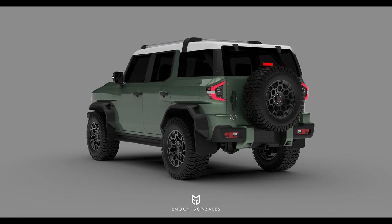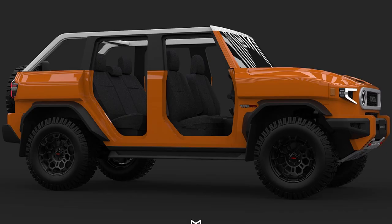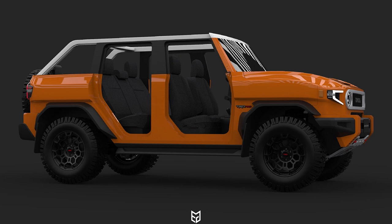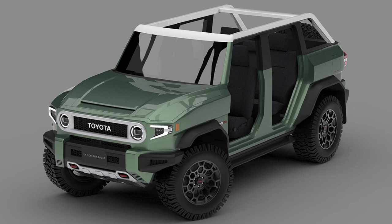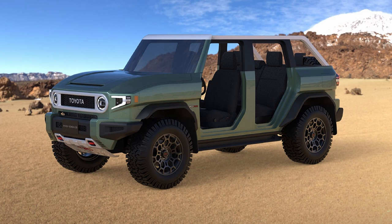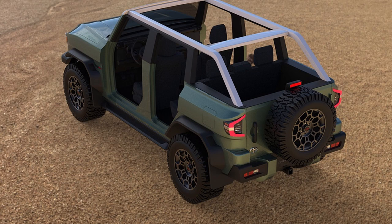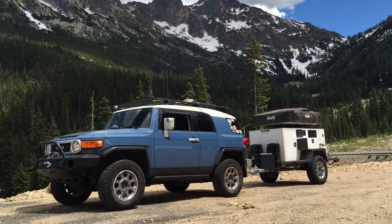Not only are the rear door and cargo area windows much larger, but this concept has a trick up its sleeve: a removable roof. This is of course very similar to the Jeep and Bronco, but is honestly a feature folks have begged for over the years, especially in warmer climates or seasons. The doors also appear to be easily removable, which would be a great help with off-road visibility when it comes to watching your tire placement. With the removable roof, the roof rack would be a little lacking compared to the current FJ, but that is a trade-off many people would be okay with, unless you were looking to add a rooftop tent for overlanding.